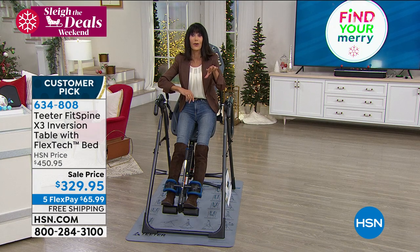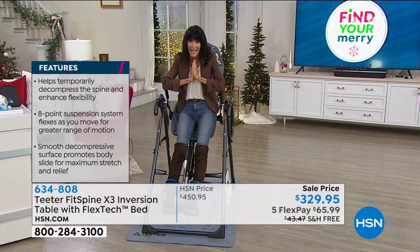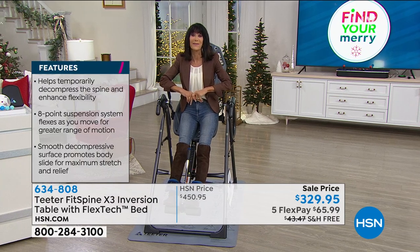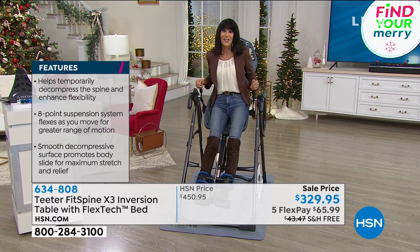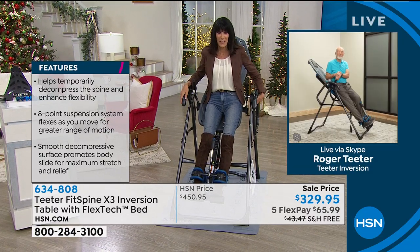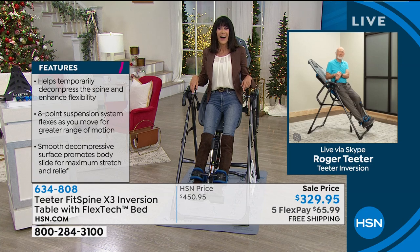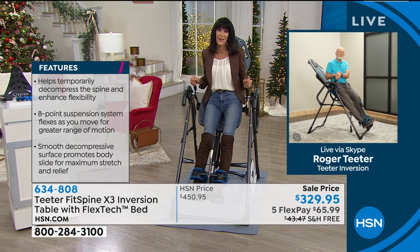We have Nancy from New York calling — a pleasure to have you live at HSN. Nancy: 'I've known about this table for 20 years and considered getting it. I didn't think I had room for it. But when I saw it a month ago, I said I'm going to get that. I couldn't believe the price — I didn't know it was an original price. The features sold me, and it looks great. I have spinal stenosis and spondylosis.'